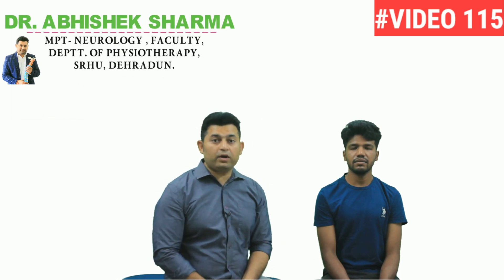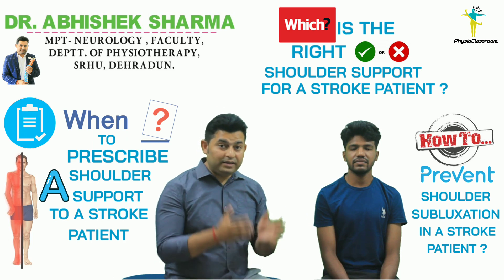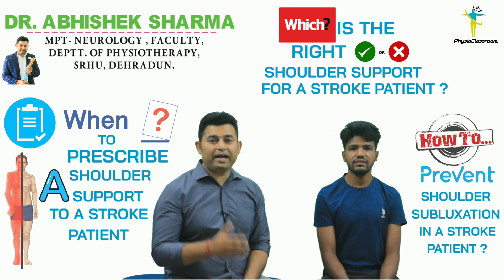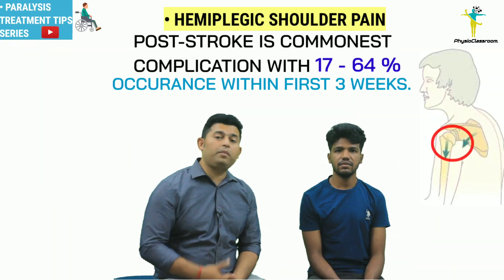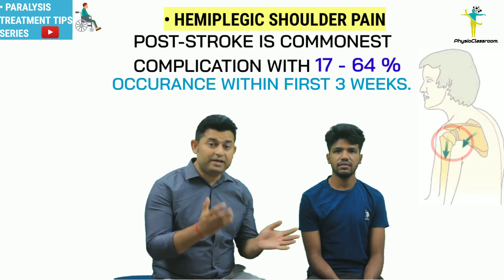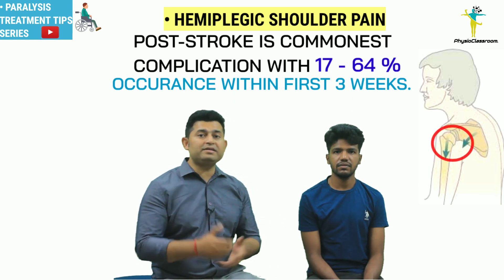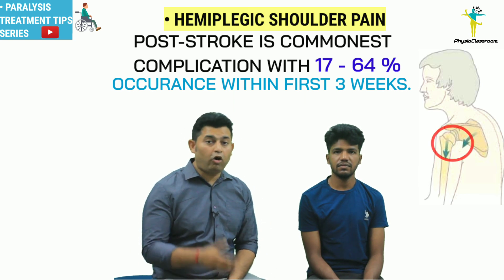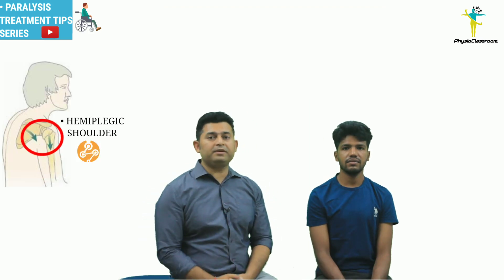Hello everyone, you're watching the Physio Classroom channel. In today's video we are going to discuss the importance of prescribing the right shoulder support at the right time to prevent hemiplegic shoulder pain and shoulder subluxation. Hemiplegic shoulder pain is one of the commonest complications seen in post-stroke patients, with an occurrence ranging between 17 to 64 percent within the first three weeks from the onset of hemiplegia.